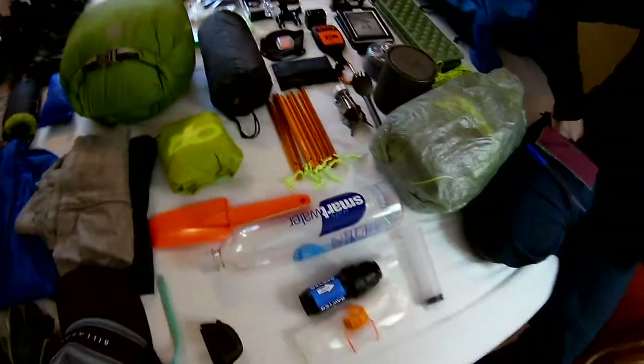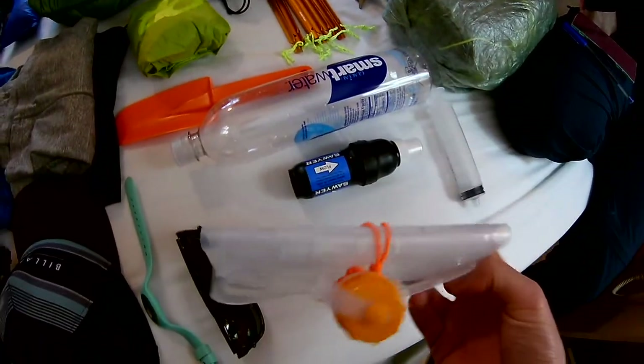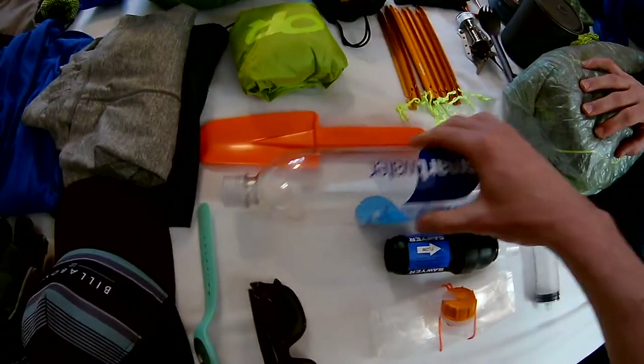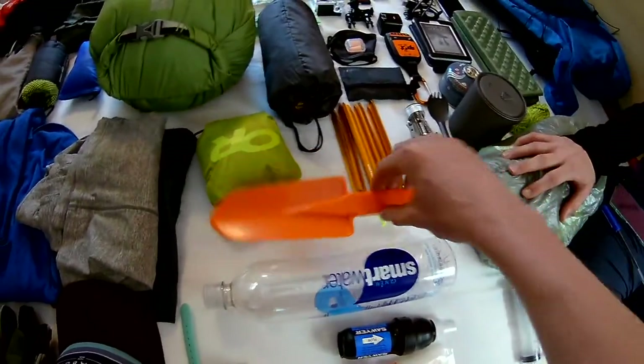Also base layer gloves, waterproof thicker gloves, a cap, watch, and sunglasses. Over here we've also got trekking poles. For the water system, we have a Sawyer Squeeze with an Evernew bladder which is more rugged than the standard ones, and SmartWater bottles because everyone says they're great for back-flushing. And finally, a trowel. That's it — that's the kit, selected after lots of research. Have a look at the list below for more details. Thanks for watching, bye!